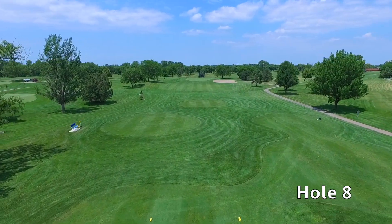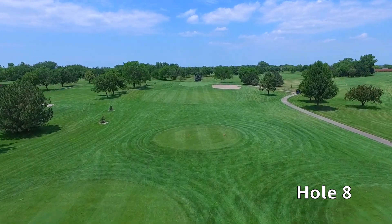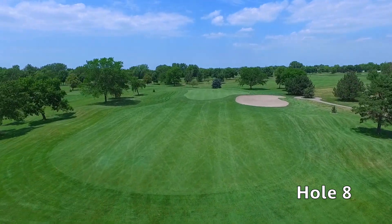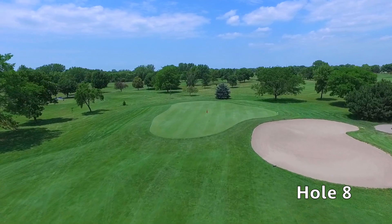Hole number eight at Quail Run is a difficult par three, with most players using a mid-iron into this undulated green. The green is also protected by a large bunker which catches errant shots hit to the right. Club selection is going to be key.